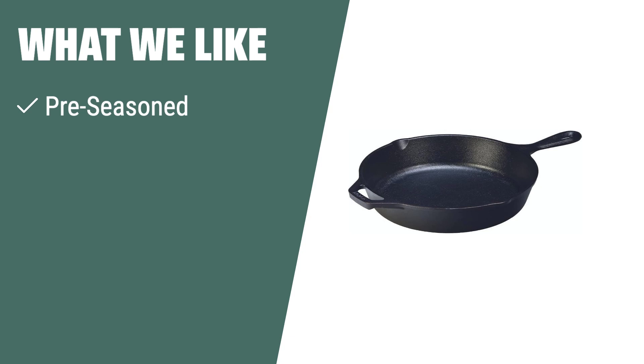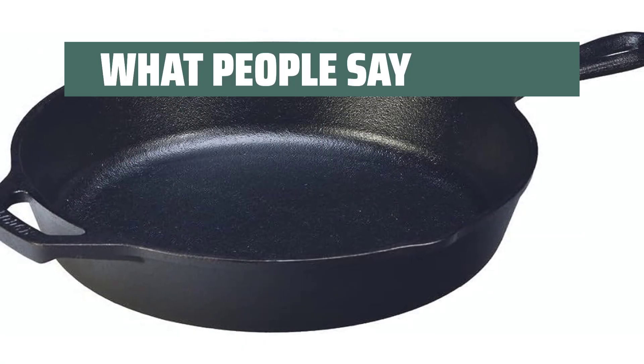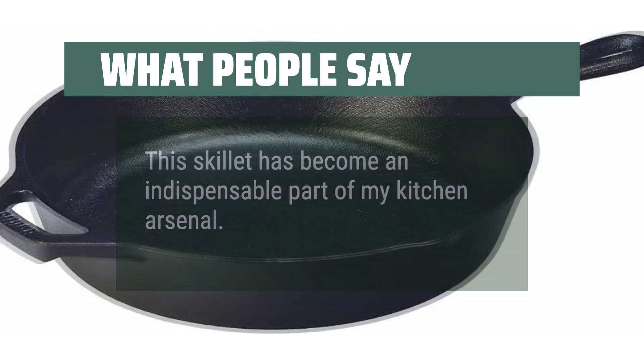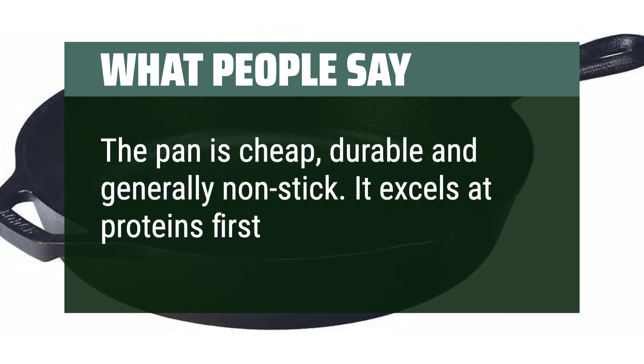What we like: Looking for a classic skillet that is pre-seasoned and made of cast iron? If you want unparalleled heat retention and even heating, this is the skillet for you. What people say: This skillet has become an indispensable part of my kitchen arsenal. The pan is cheap, durable, and generally non-stick. It excels at proteins first and foremost.